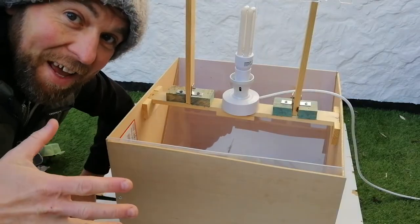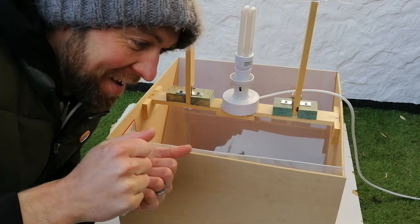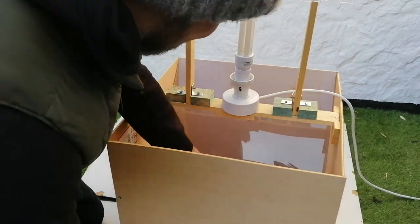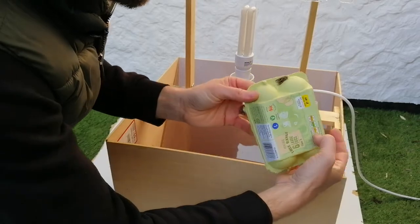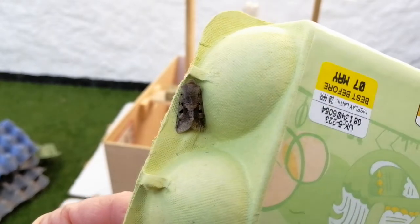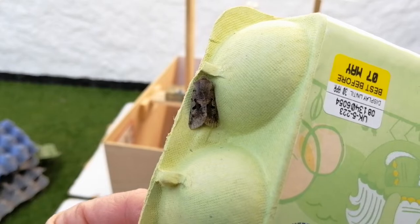I'm excited. Shall we have a look at what moths are caught? Come on, let's have a look. So, here's the thing. A little bit like mushrooms, which obviously I like a lot. Let's just get a moth out. Come on. Okay. So, here's the first one. It's beautiful. I'll have to get some moth. There we go.